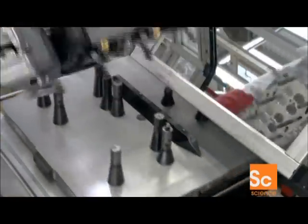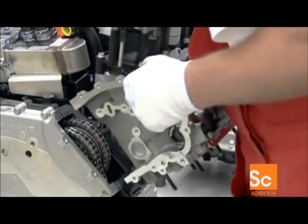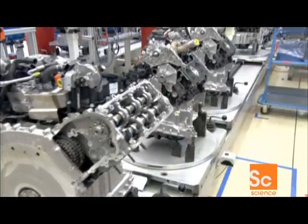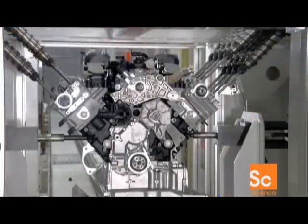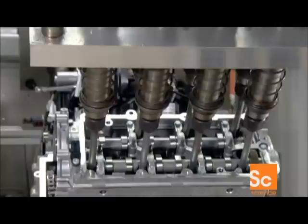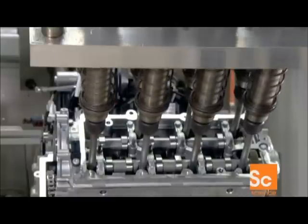Workers slip the heads upside down and insert long bolts. Then they position the heads over the cylinders, aligning the bolts with holes in the engine block. Robots drive in the bolts to a specific tightness. This caps each cylinder, closing its combustion chamber.